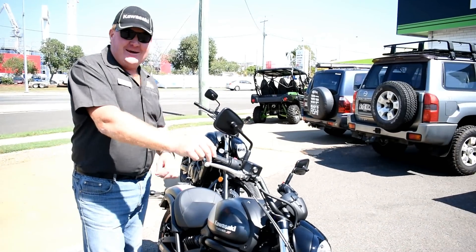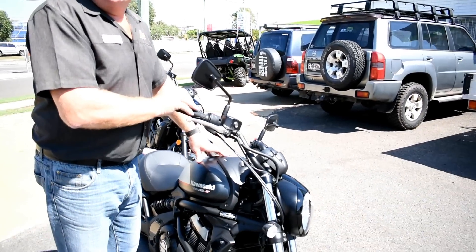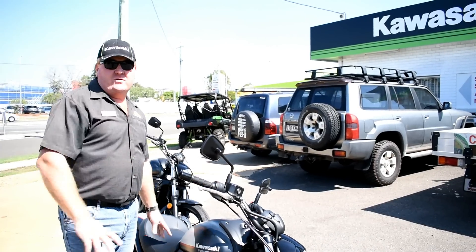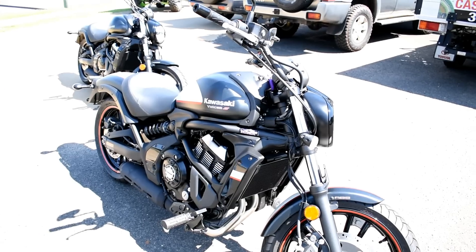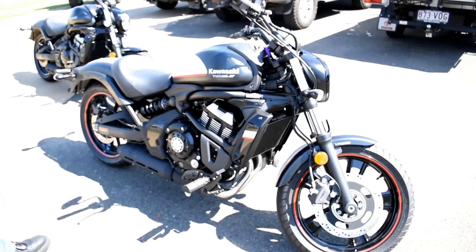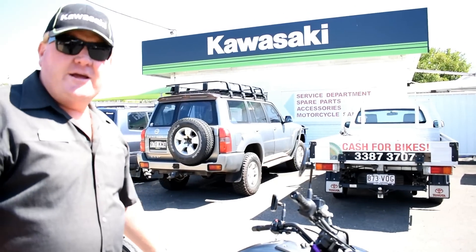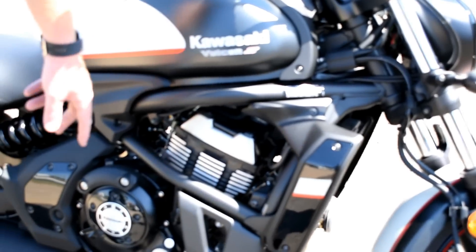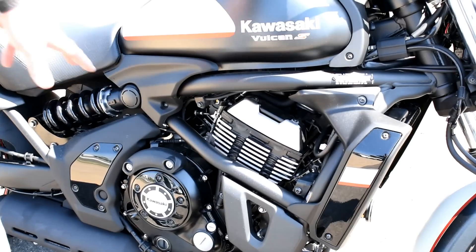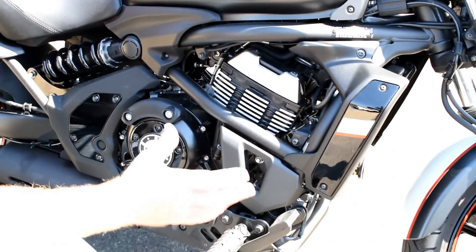Here we are on the Sunny Coast again — beautiful day today. We're going to have a quick look over the Kawasaki Vulcan S, an entry-level LAMS machine in the 650 cruiser market. It's different to standard cruisers, having a fuel-injected parallel twin engine, and it comes with a slipper clutch assist — an awesome feature I talk about all the time in Kawasaki's.